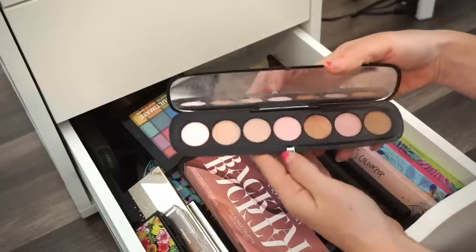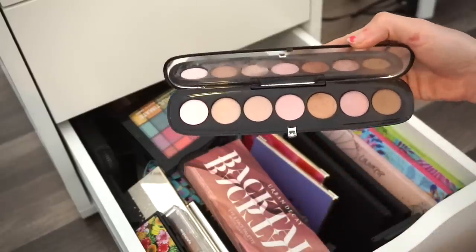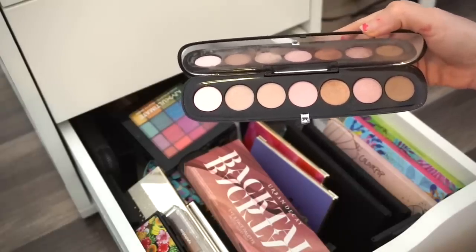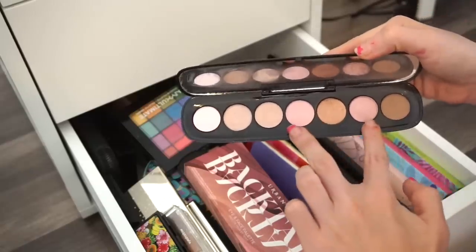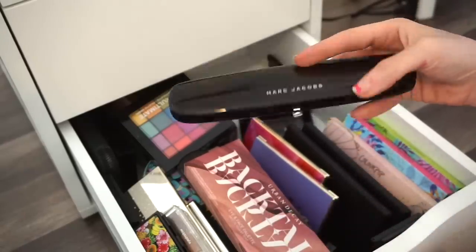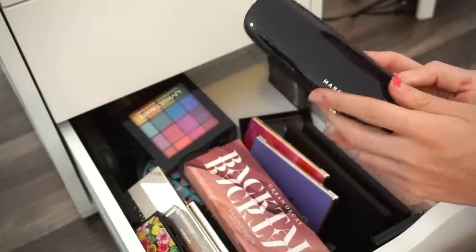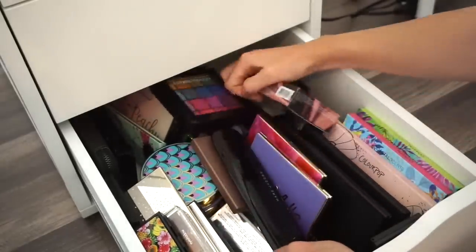Next is the Marc Jacobs The Lover eyeshadow palette — this used to be one of my favorites. I think it was limited edition. I used it a nice amount of times — great for a natural look. These pink shades are stunning and perform beautifully. But I don't find myself reaching for it anymore, and I think somebody else would enjoy it more. Into the declutter selling pile.